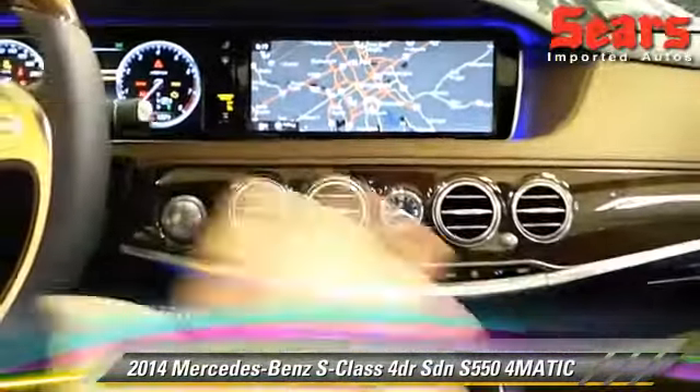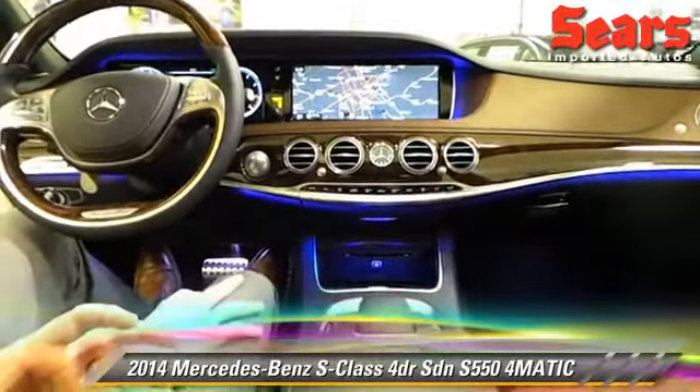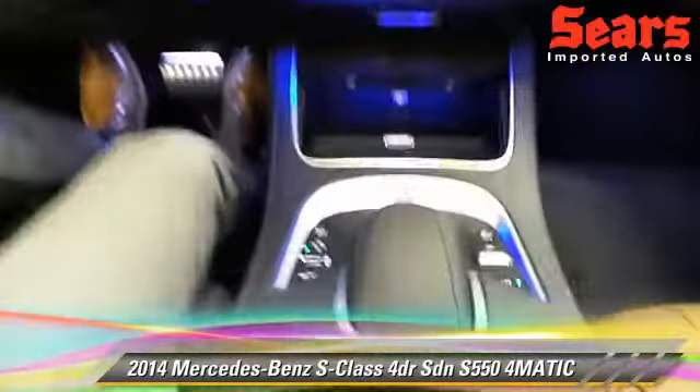The great styling throughout has really changed. The 2014 is a 100% new car compared to the 2013 S-Class. Very convenient as well. Now, I'm going to show something that's really nice — another new thing that they made.